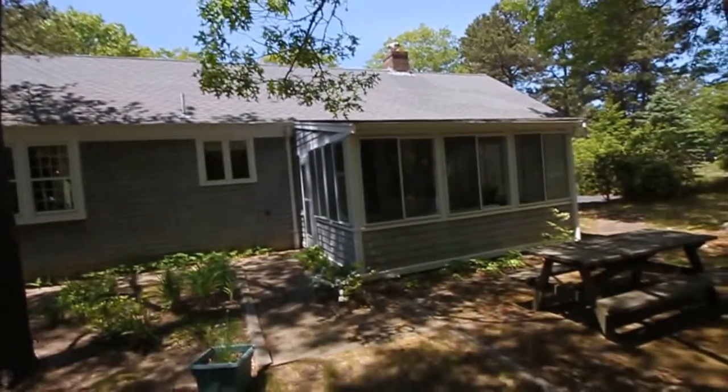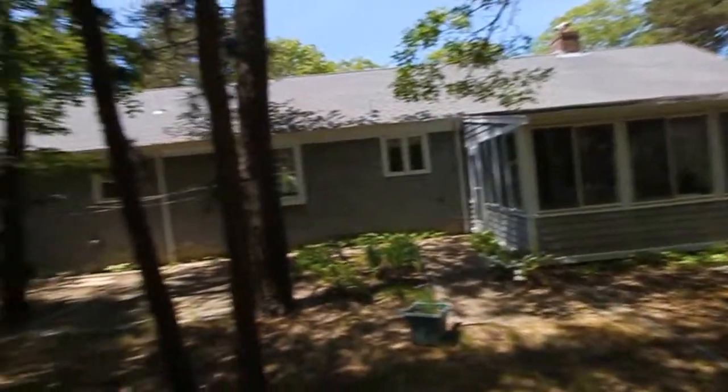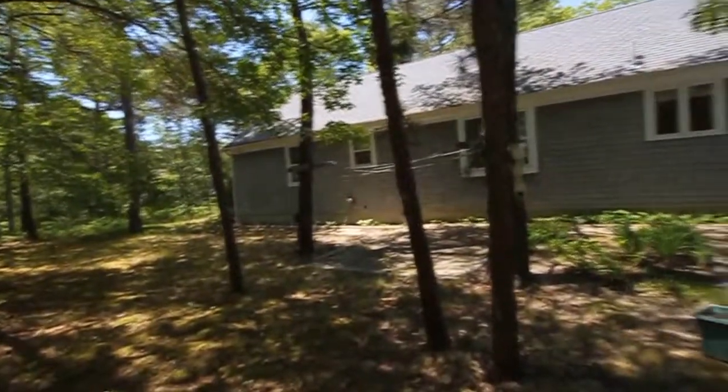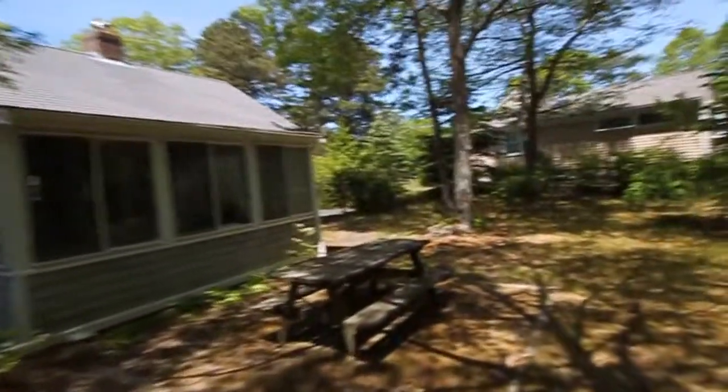We welcome you to come and take a look at this property. It is biking distance to the village, and you could probably walk to the Cotuit Kettleers ball games if you know the area — come and discover the treasures that is Cotuit on Cape Cod.